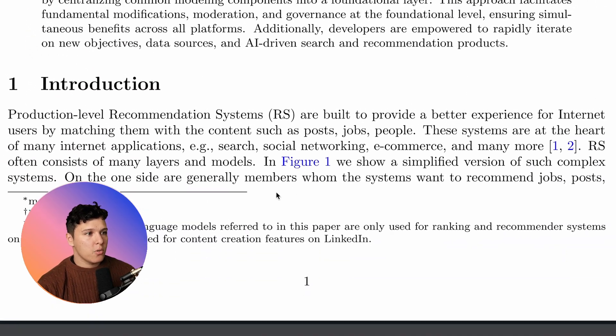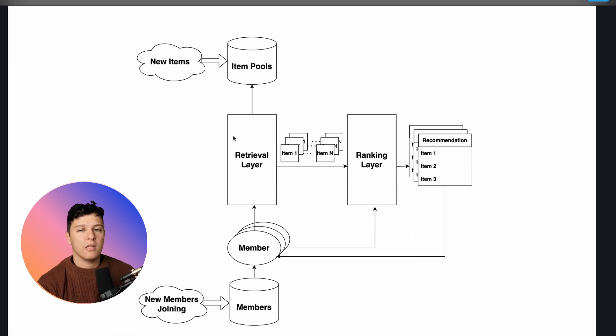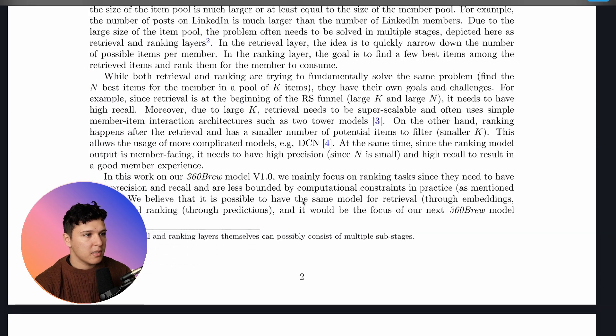For the introduction, they go through general stuff about recommender systems. It's typically a two-layered approach: you have retrieval, the candidate generator, optimizing for recall, and then ranking optimizing for precision. The ranking is the more challenging task, where you need more parameters. Imagine the retrieval takes it down to several thousands of items where the corpus can be millions, and then the ranking produces maybe 50 items in the final recommendation.